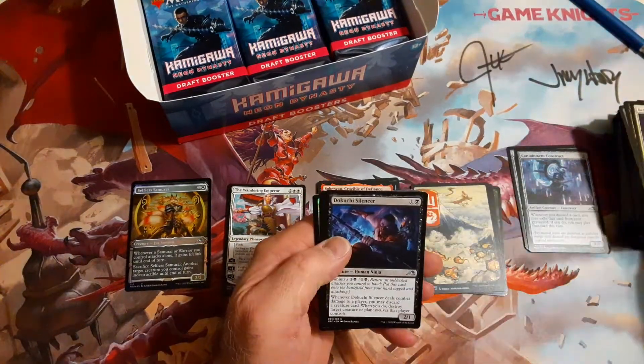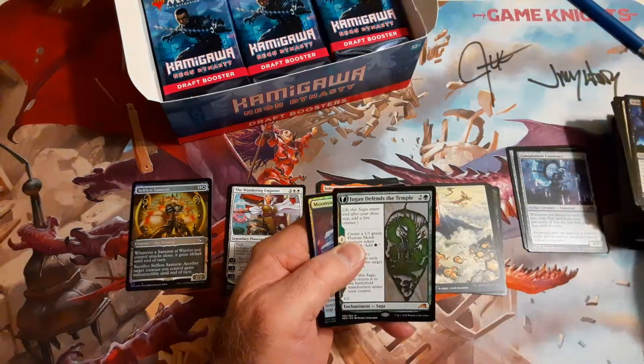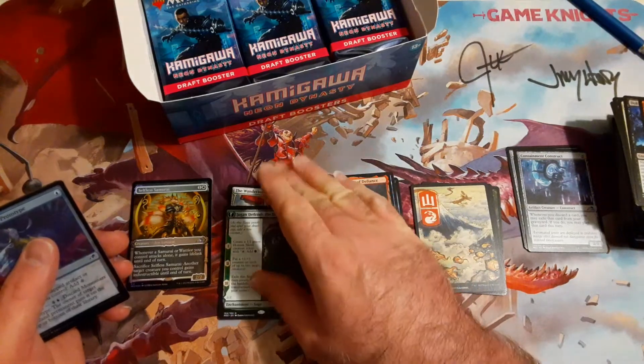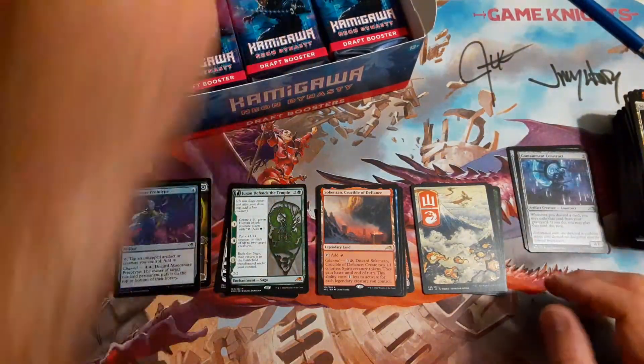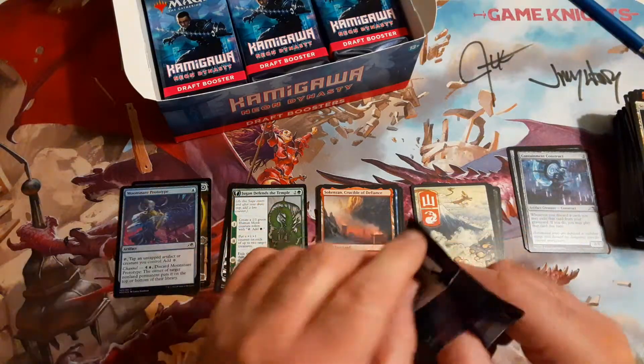Banishing Slash is really good for ninjas. And we got our next mythic — Defend the Temple! We also got Moon Snare Prototype as our foil common.